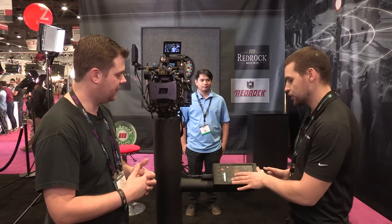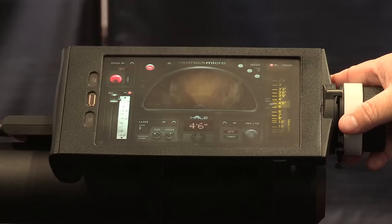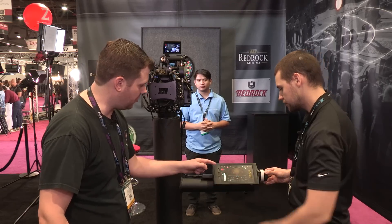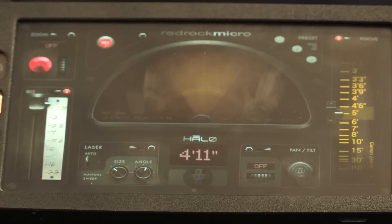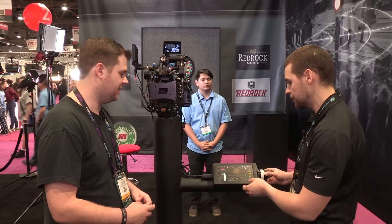So the first thing we're looking at here is a new interface for our micro remote system. It's a three-channel system now — we have zoom, iris, and focus. What's really cool is when you change the iris, you can see it calculating your depth of field in real time. So it's actually showing the depth of field for this particular lens, with a band range so when you're tracking someone manually it's predictive — you can see in front of them, behind them, the whole band, and get them exactly where they need to be.